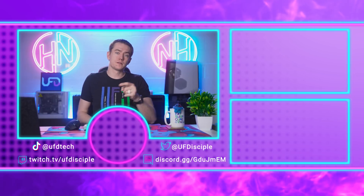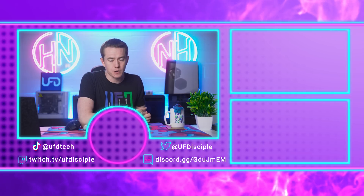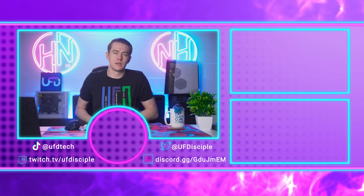I'll be here tomorrow for the last episode of Hot News this week, and we'll have the giveaway for this PC tomorrow as well over on Twitch. Would love to see you there.